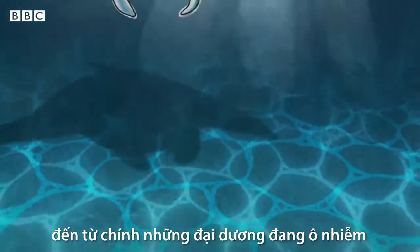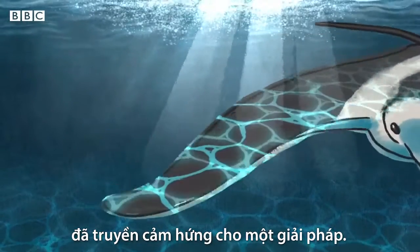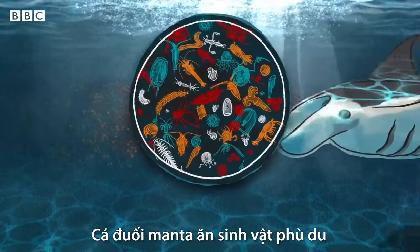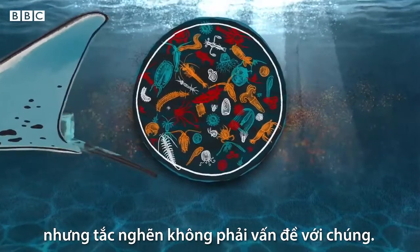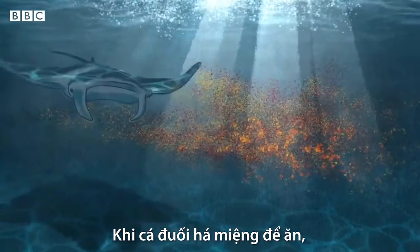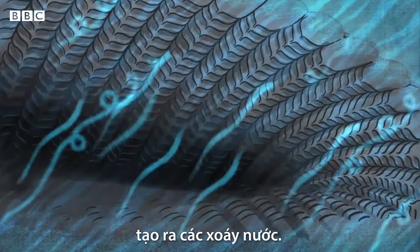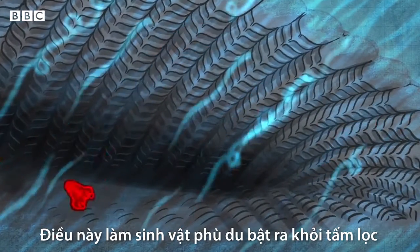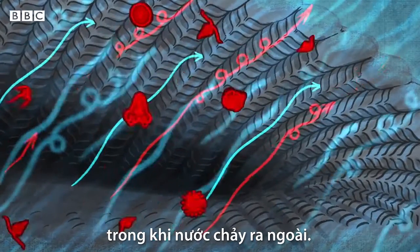An animal from the very oceans which we're contaminating has inspired a solution. Manta rays feed on plankton by filtering seawater through their mouths, but clogging isn't a problem for them. When a manta ray opens its mouth to feed, the water flows around tiny angled slats, making whirlpools and eddies.